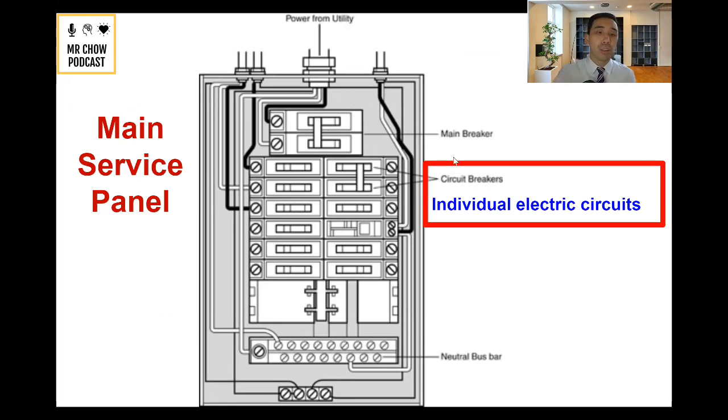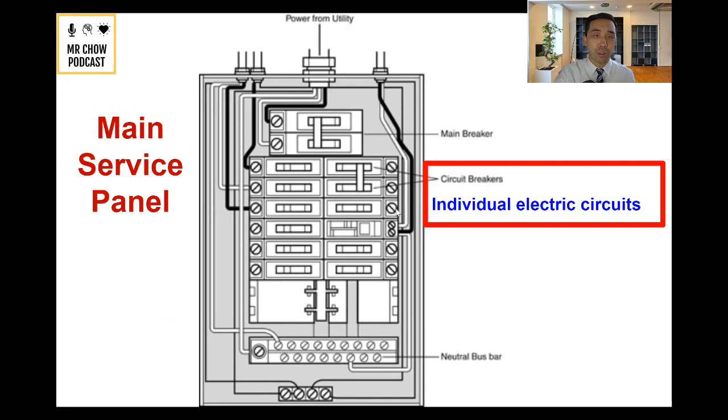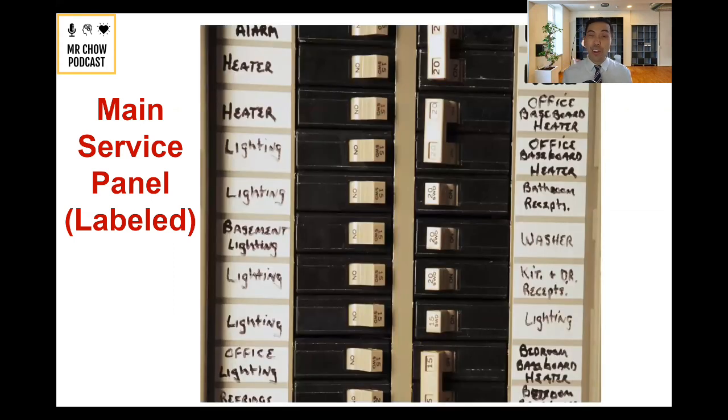Below the main breaker, you've got individual electric circuits. If you just want to turn off one circuit, you can just turn that one on and off. If you look at any main service panel, it should be labeled. Most I've seen are labeled with numbers, and there's a little legend or key telling you what number three is, what number four is. So for example, if you want to look at your basement lighting and reset it, you can turn it off and then back on.